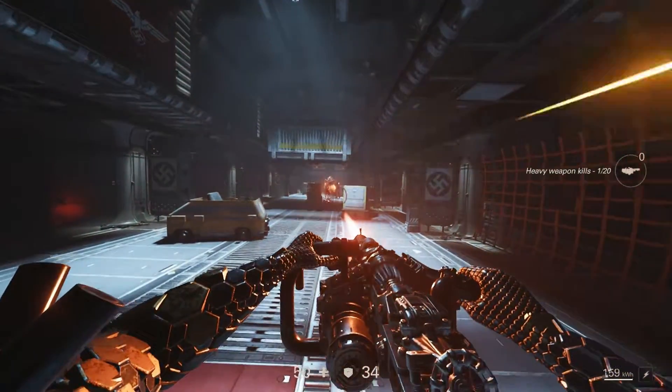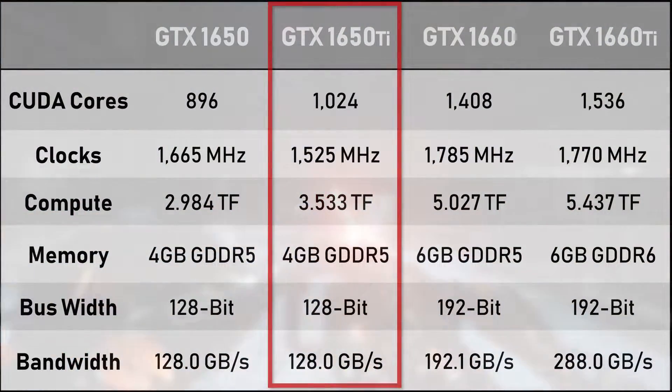For $200, the GTX 1650 Ti is leaked to be sporting 1024 CUDA cores with 4GB of GDDR5. Other specs aren't actually all that bad, and all signs are pointing to this card being a relatively capable 1080p-focused card. But that price point — yeah.